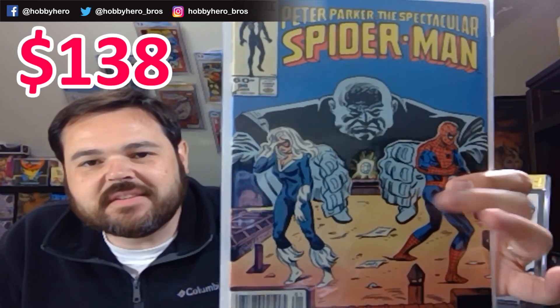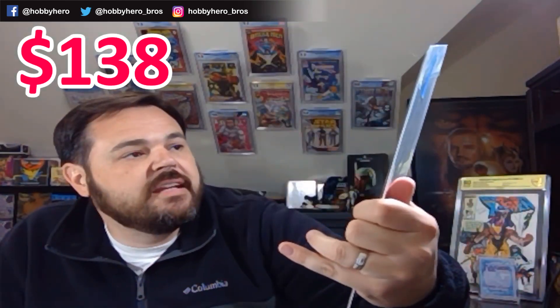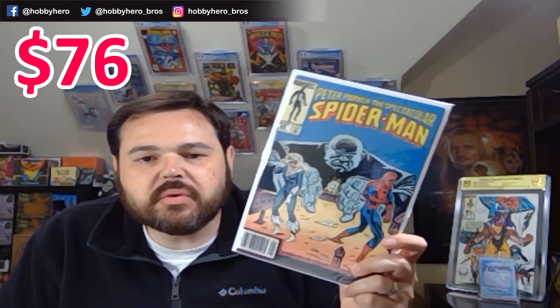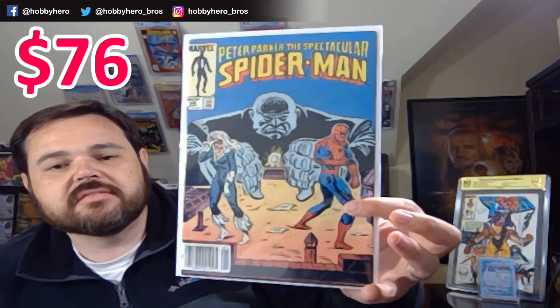I've actually been looking for some copies of this — it's Peter Parker's Spectacular Spider-Man, the newsstand edition. First appearance of The Spot. There's some spec behind it with his interdimensional powers and the possibility of him showing up in the Spider-Verse movie. Just trying to find decent copies at decent prices. Obviously, included in the mystery box is a pretty decent price — probably a very fine copy. And the newsstand edition doesn't hurt either.